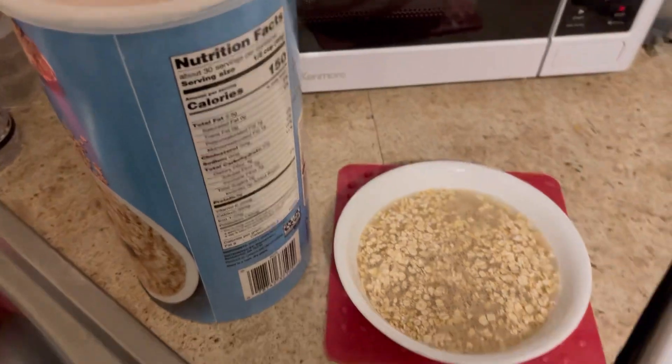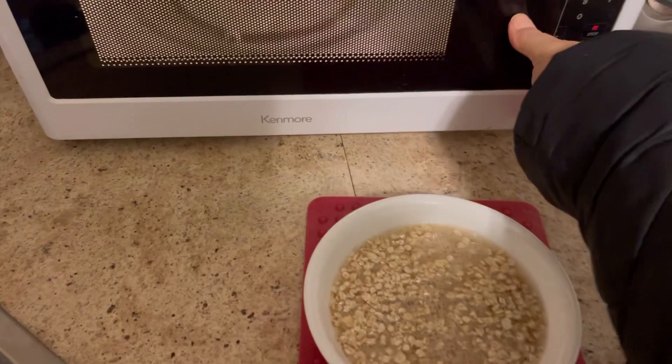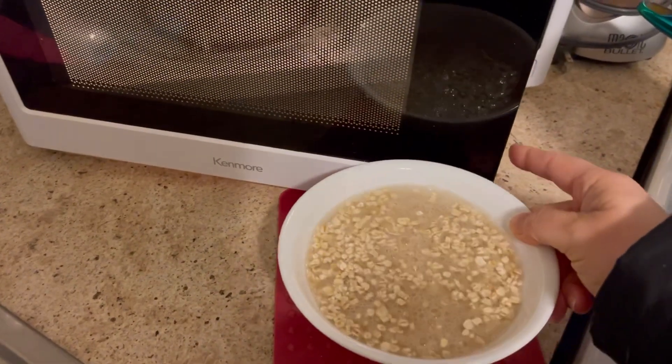Close that back up, and then I microwave it for two minutes.